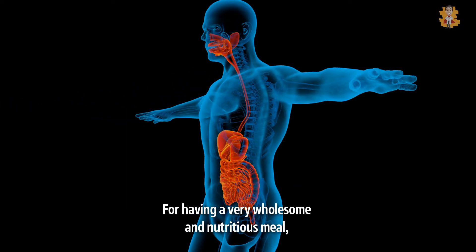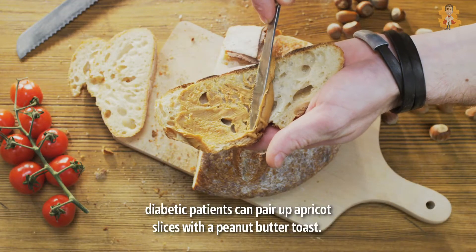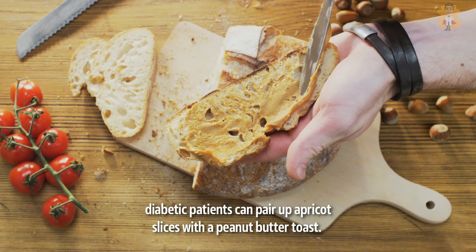For having a very wholesome and nutritious meal, diabetic patients can pair up apricot slices with a peanut butter toast.